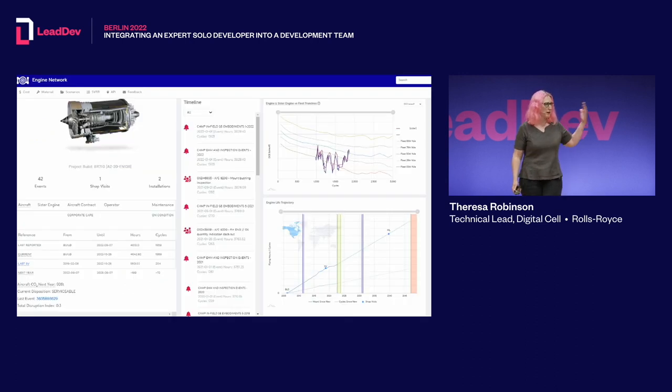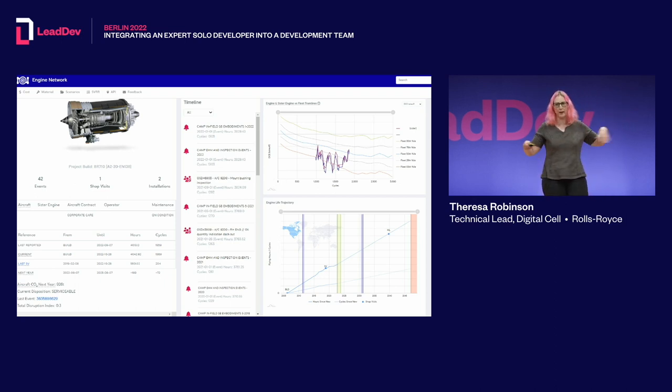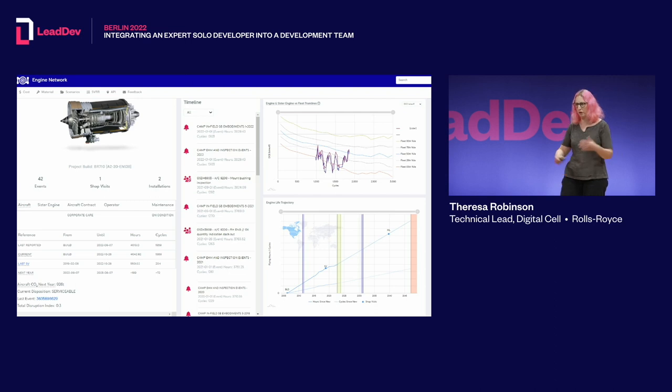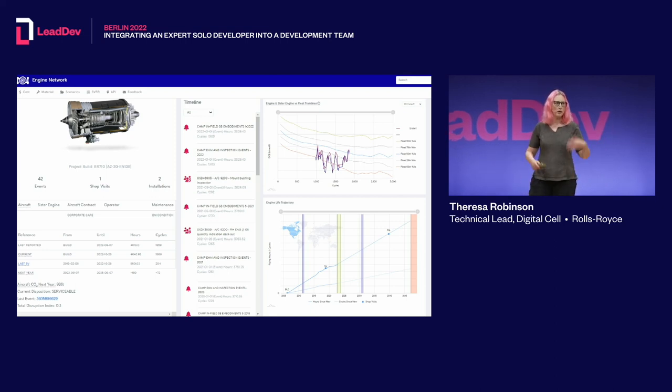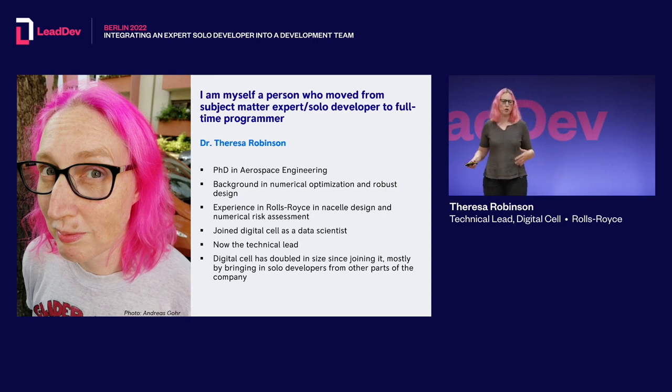Our main product is called Engine Network — you're not likely to see it because it's an internal product. It gives everybody in the company information about our engines, specifically engines that are mounted on airplanes and flying right now. It covers the current state of the engine, past repairs, and measurements of internal pressures and temperatures which we can visualize and do analytics on. We also make predictions about the future of these engines — when they'll come in for maintenance and what might happen on them.